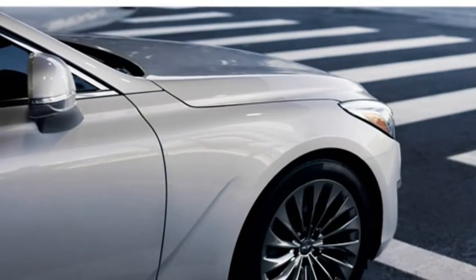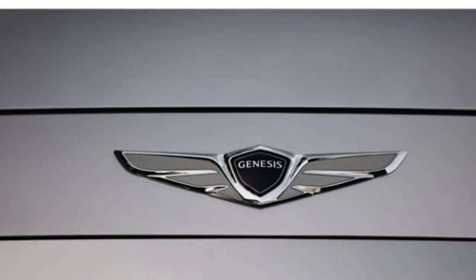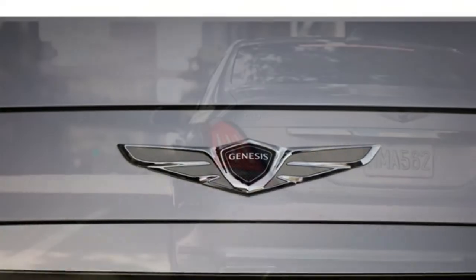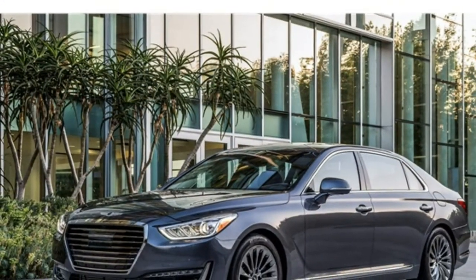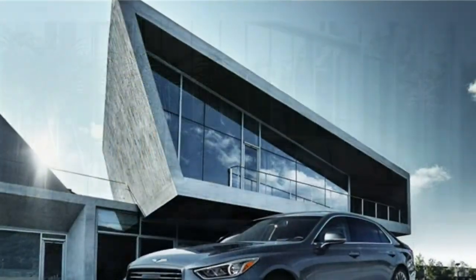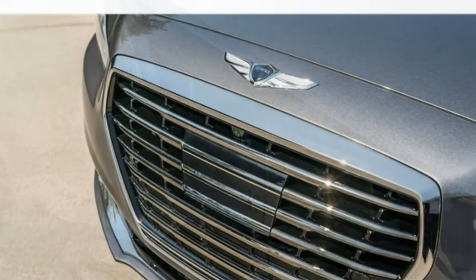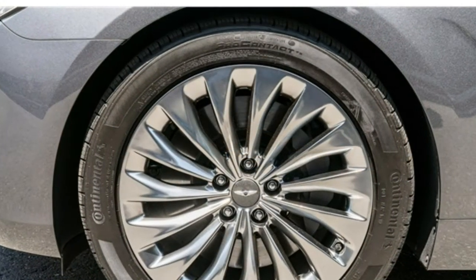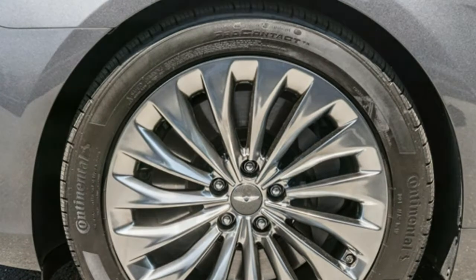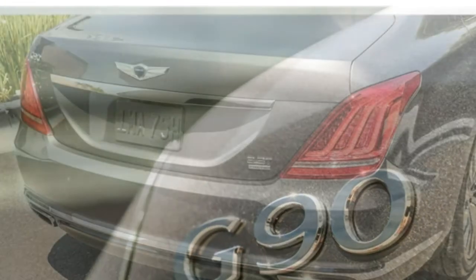Our Jaguar XJ review includes far more than just one person's opinion. We collected professional evaluations from more than 35 sources and combined them with concrete data such as fuel economy estimates, safety features, and performance specs. The XJ was redesigned for the 2011 model year and has seen few major changes since, so this overview uses applicable research and reviews from the 2011 through 2018 model years.